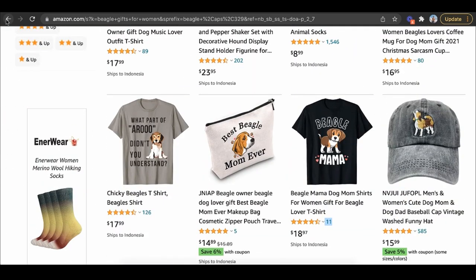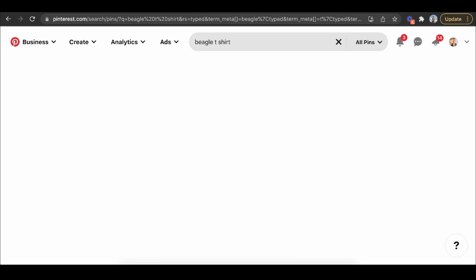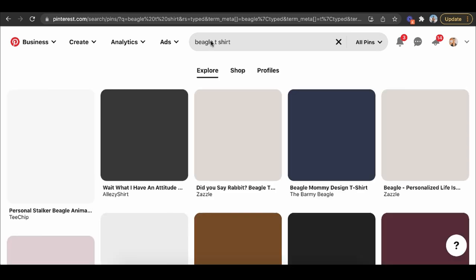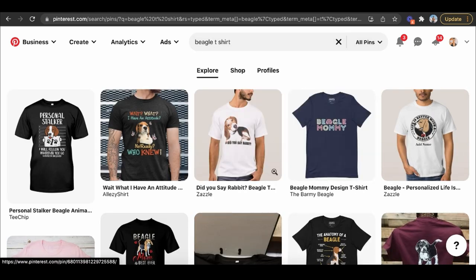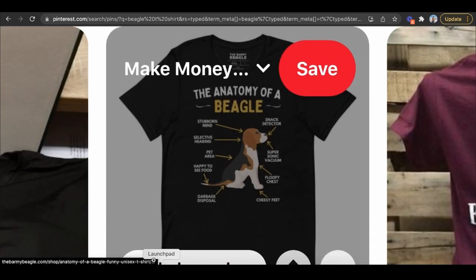If I find a keyword that works really well, I would literally go to Pinterest and type in 'beagle t-shirt' and see what people are saving that doesn't yet exist on Amazon — that gives me ideas on exactly what to create. Like 'the anatomy of a beagle': snack detector, supersonic vacuum, fluffy chest, cheesy feet, garbage disposal, happy to see food — anything that would catch my attention.